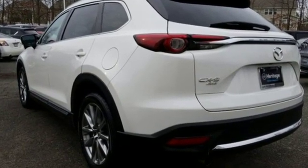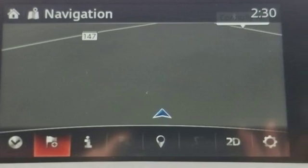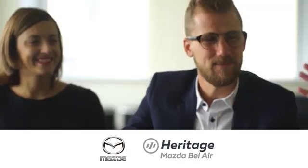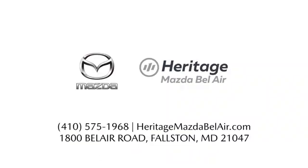For all the things that drive you, there's Mazda. The time is now, see it for yourself today. Experience exceptional customer service and shop our extensive inventory of brand new Mazda models at Heritage Mazda of Bel Air.